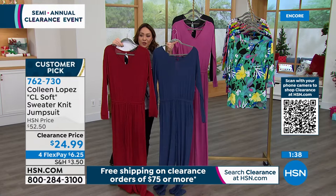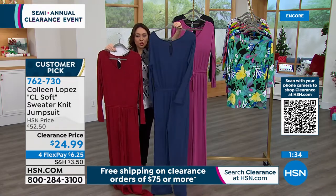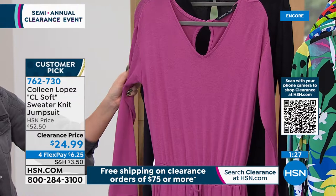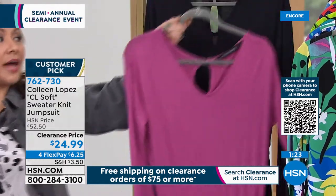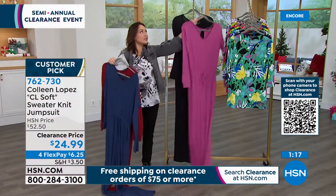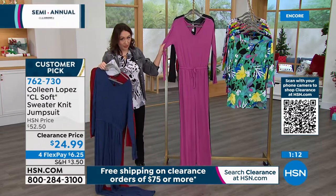Here it is again in burgundy, in what we're calling deep sea — that gorgeous blue. And I didn't even know this came in a red violet — that's my most limited color. I bought it in the black originally. And if you wanted to add jewelry or layer something on top of it, you can, because it's not thick.